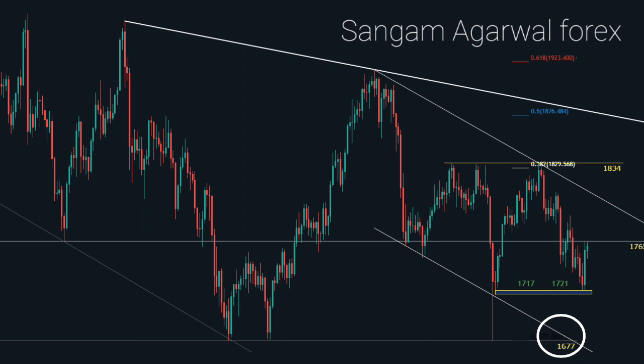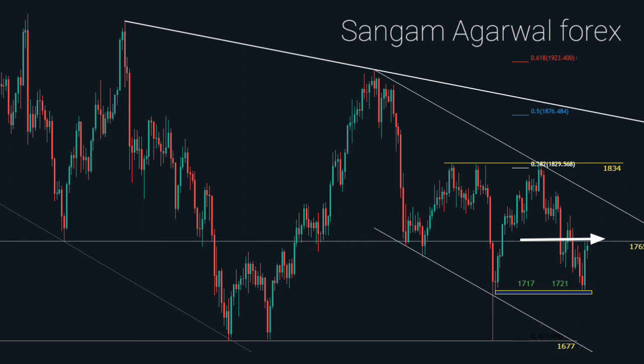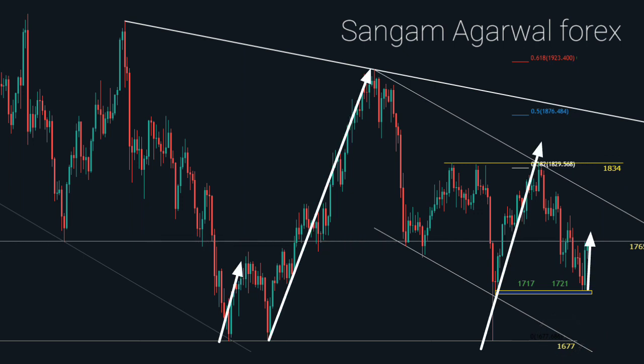On the daily timeframe, 1677 is our support and 1834 is our resistance. Between these two levels we have 1765 as our support and resistance, and last week price tested 1765 again. If 1721 is our support zone on the daily timeframe, then the next target for the bulls who are buying gold since 1677 will be 1834. The breakout of 1834 resistance will confirm the bullish trend.